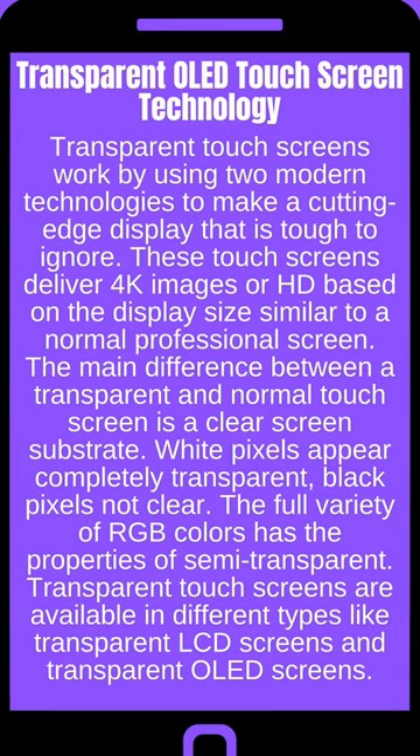The main difference between a transparent and normal touchscreen is a clear screen substrate. White pixels appear completely transparent, while black pixels are not clear. The full variety of RGB colors has the properties of semi-transparent.